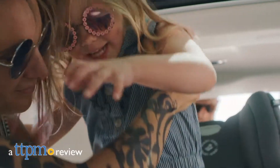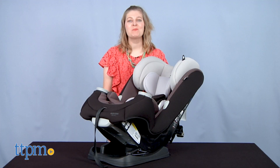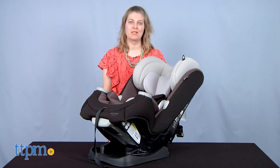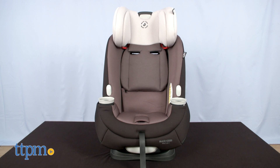If you're looking for a car seat that will be the only car seat you need, look at this. Hi, I'm Laurie from TTPM, here with the Priya three-in-one convertible car seat from Maxi-Cosi. It's safe to use with newborns all the way up to 10 year olds — that's four pounds to 100 pounds.